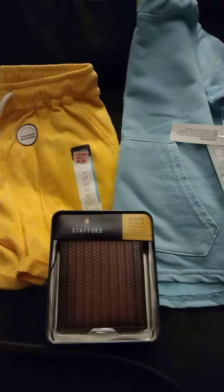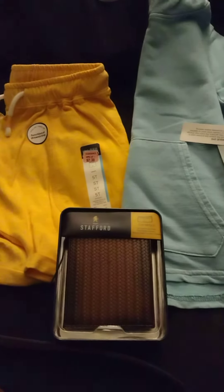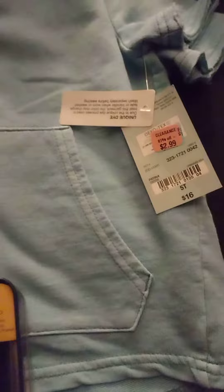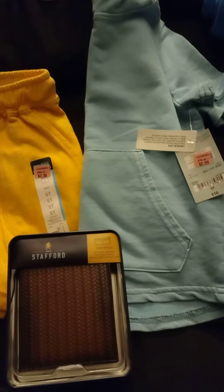Hi, welcome back to my channel! I just wanted to do a quick video and share a sale I found this weekend. JC Penney is having their clearance pink tag sale, and all the pink tags this weekend are an additional 50% off — they're actually buy one get one free.